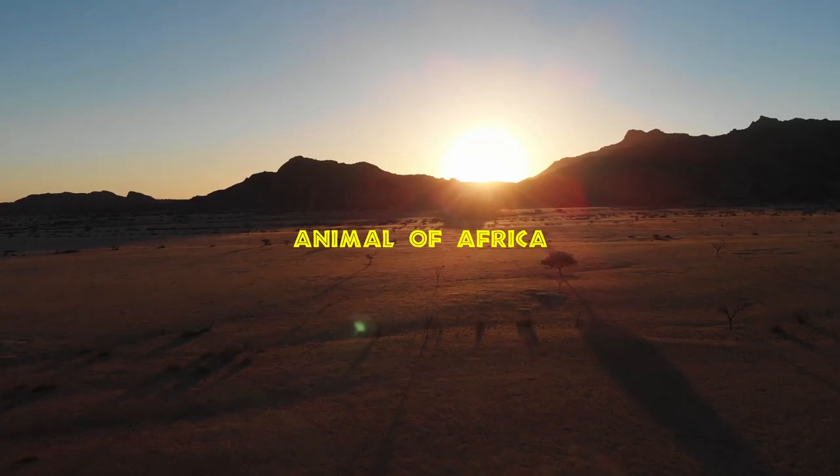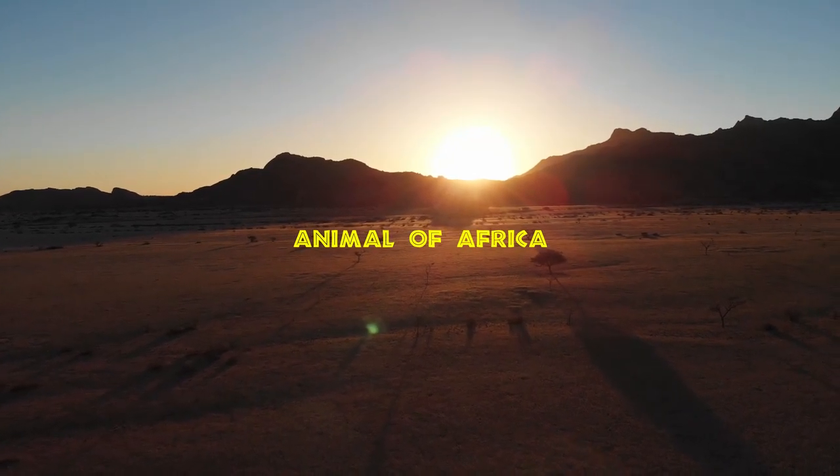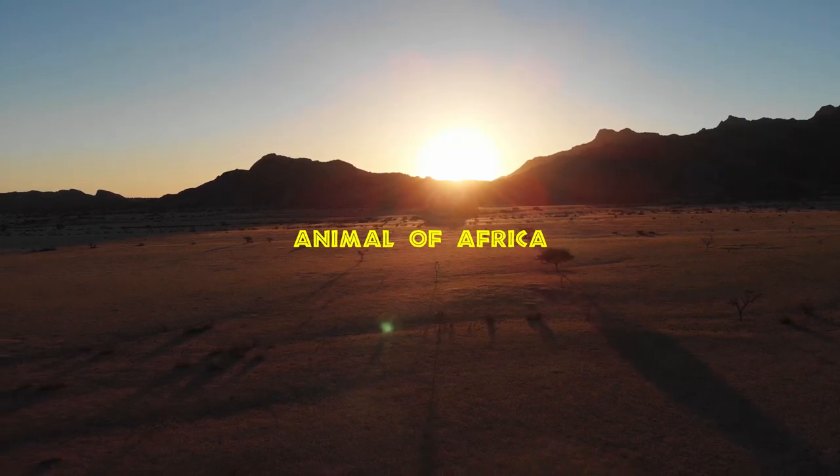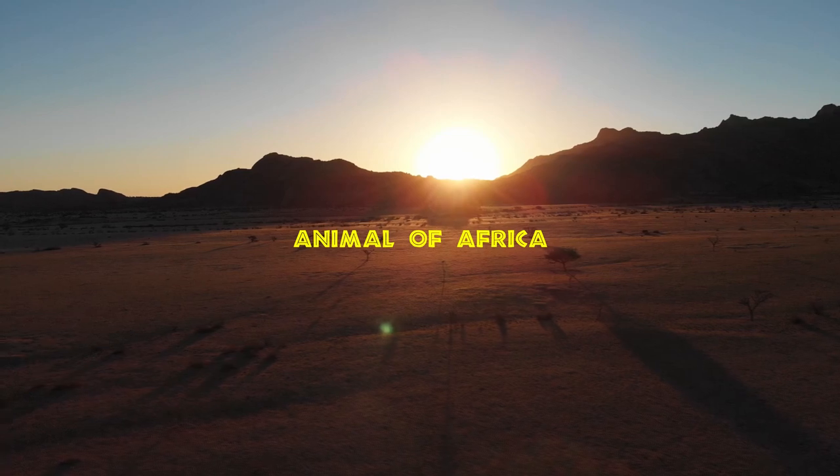Africa is home to some of the most well-known, loved and feared animals in the world. There are so many wonderful animals to see, but where to start? We've made an A to Z list of African animals to look out for on your next trip to Africa.